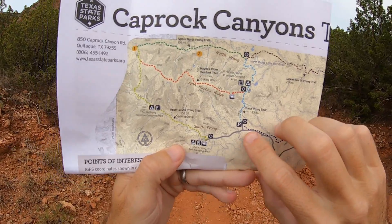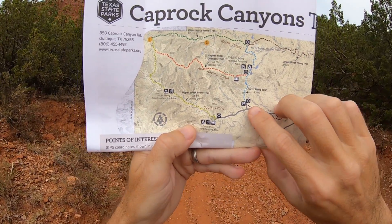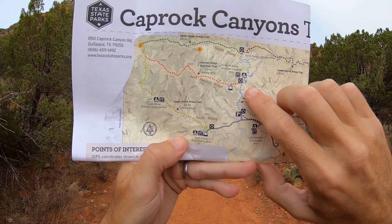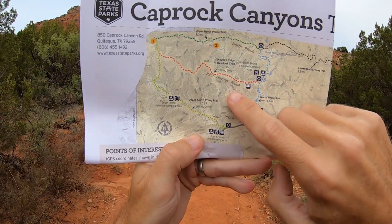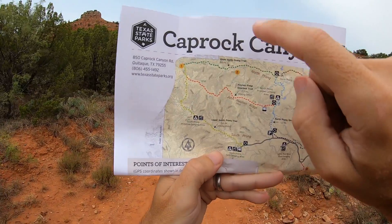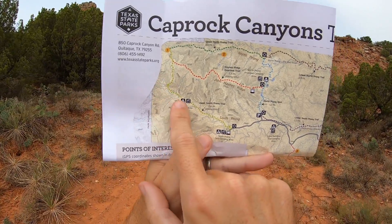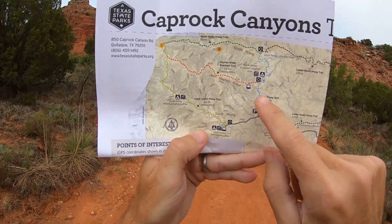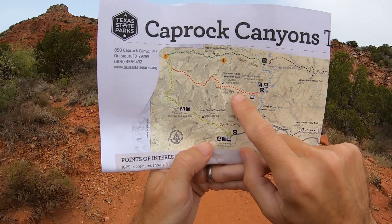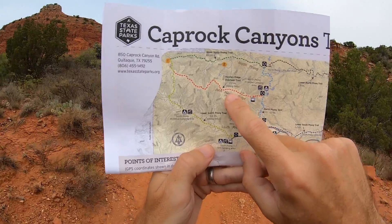I'm here at Caprock Canyon State Park and right now I'm hiking along the North Prong Spur Trail. Then I'm gonna head west along the John Haynes Ridge, go see Fern Cave, and then come back to the Upper South Prong Trail. I should see spectacular views looking down on the canyons from this trail.